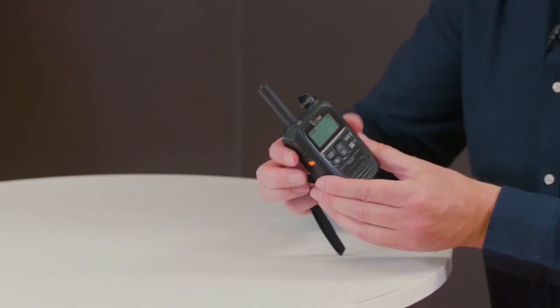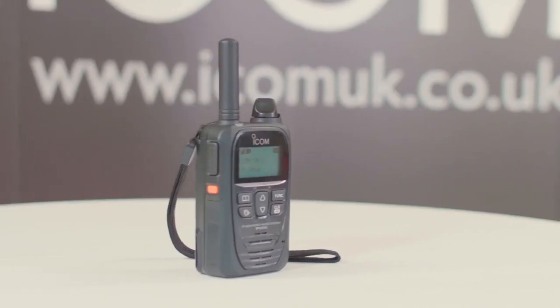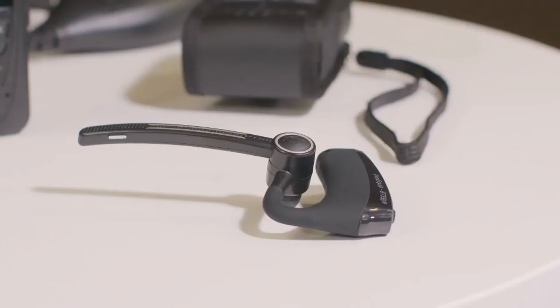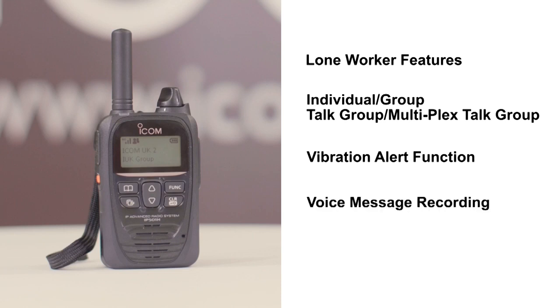So let's go through the products, starting with the ICOM IP501H. It has all the features we've just mentioned — it's small, it's lightweight, and provides clear audio over our fully secure private system. The handset has IP67 dust tight and waterproof performance, making it ideal for outdoor use. The handset has built-in Bluetooth, which allows you to connect headsets wirelessly to operate the radio and its controls. In addition: lone worker features, individual, group, talk group and multiplex talk group, vibration alert function which notifies of incoming calls, voice message recording, and built-in GPS.